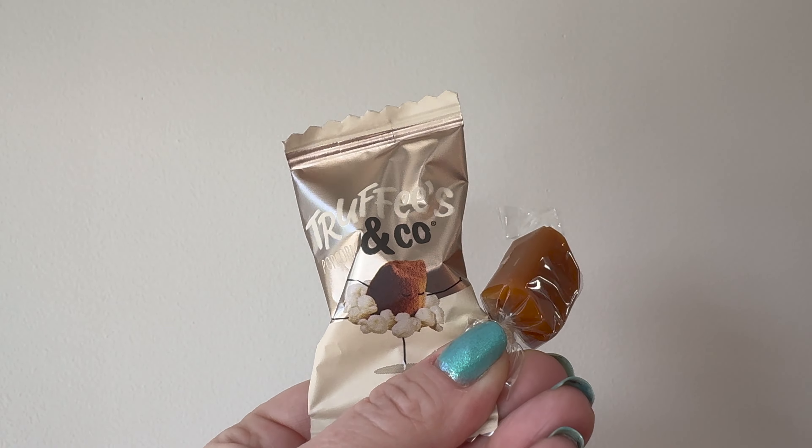And then we have these, which look like a really nice ooey gooey caramel. Cheers! I won't be able to talk for a few minutes — maybe that's why you like these so much, I won't talk so much. That's pretty good. I like the truffle thing better, which is saying something because people really like caramel. Two thumbs up.